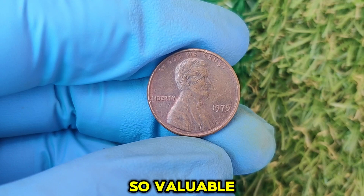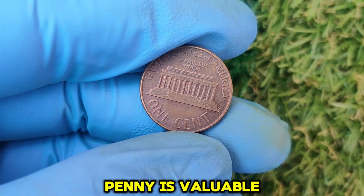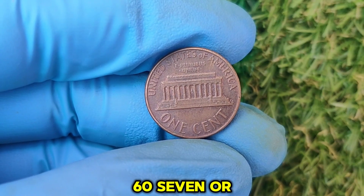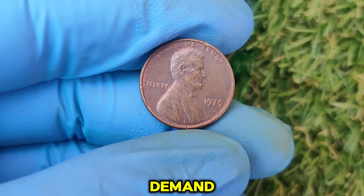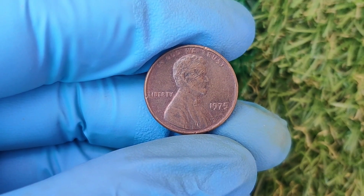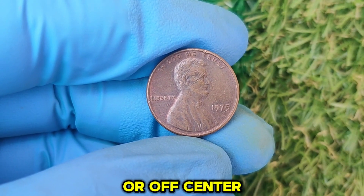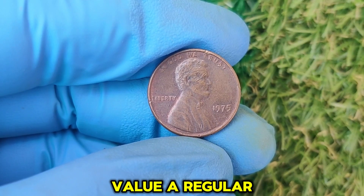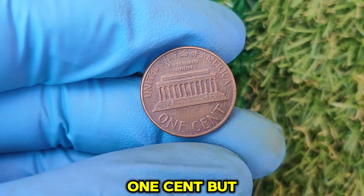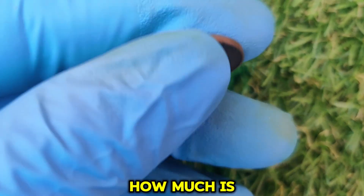So, why is this penny so valuable? Not every 1975 penny is valuable, but certain error coins or pennies in exceptional condition — graded MS67 or higher — are extremely rare. Coin collectors and numismatists are willing to pay top dollar for pristine examples. Some 1975 pennies feature fascinating minting errors like doubled die reverses or off-center strikes, adding to their value. A regular 1975 penny in circulated condition is worth just its face value — one cent. But if you've got a high-grade example or one with an error, you could be looking at thousands of dollars.